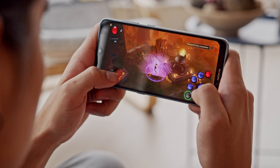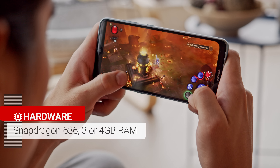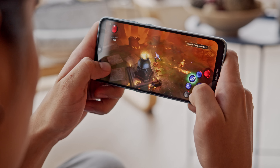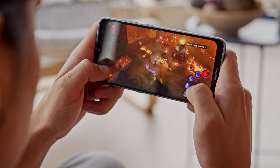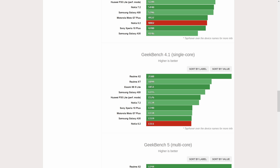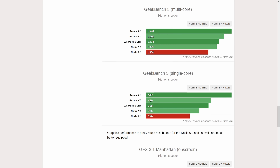At the heart of the Nokia 6.2 is a Snapdragon 636 chipset and 3 or 4GB of RAM. For a new midrange phone, it's an odd choice by Nokia to include an older chipset like this one. Performance isn't bad — it's consistent and you don't get any heating or throttling — but compared to other current midrangers, the Nokia 6.2 sits at the bottom of the benchmark charts, and in the future, this gap will only increase even more.